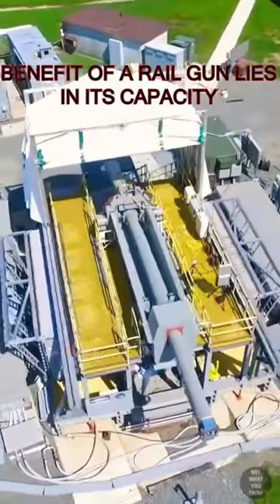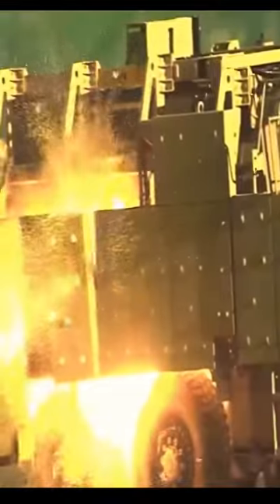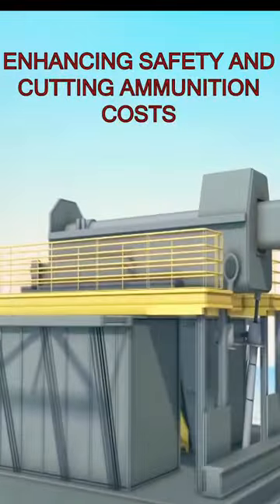The primary benefit of a railgun lies in its capacity to propel projectiles at incredibly high speeds, potentially allowing the Navy to engage targets at significantly extended distances compared to conventional guns. Railguns operate without explosive propellants, enhancing safety and cutting ammunition costs.